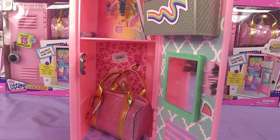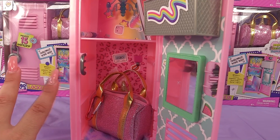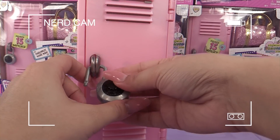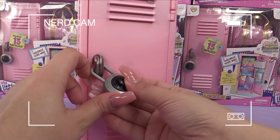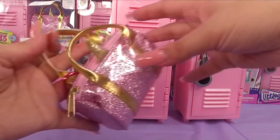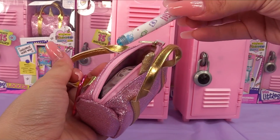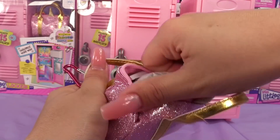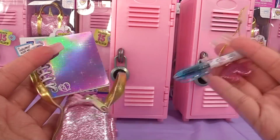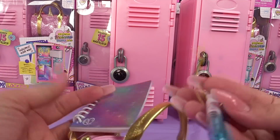Let's see what's inside the rest of them. I just need to open one more to see if we have the exact same thing — I have a hunch that's what's gonna happen. Let's lock our locker so no one comes and takes anything — it's top secret! And duffel bag... same stuff — yeah, same pen, same unicorn clip, and same notebook. I'm not complaining — every single one of these Real Littles lockers has the same thing inside.